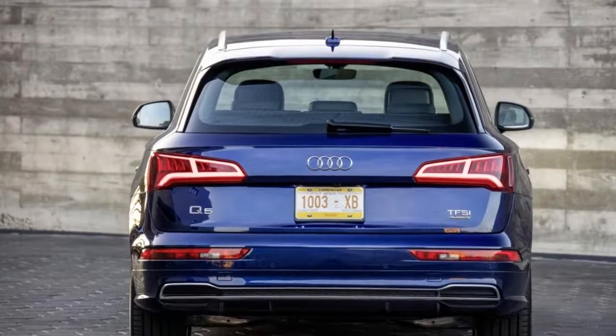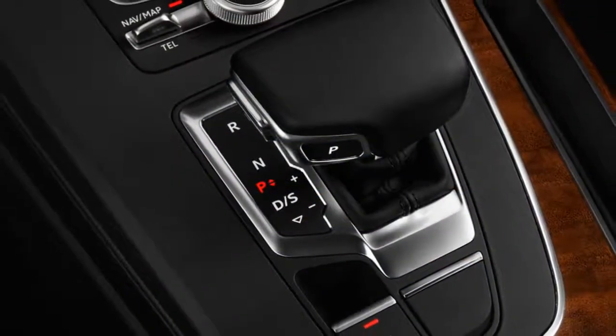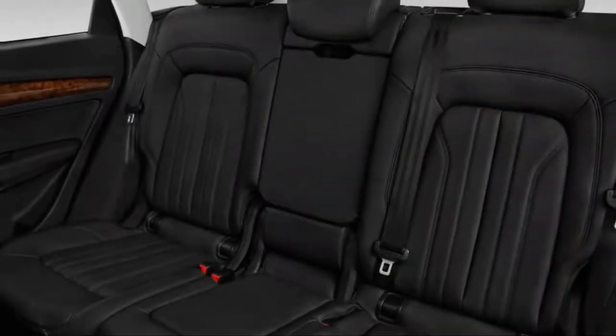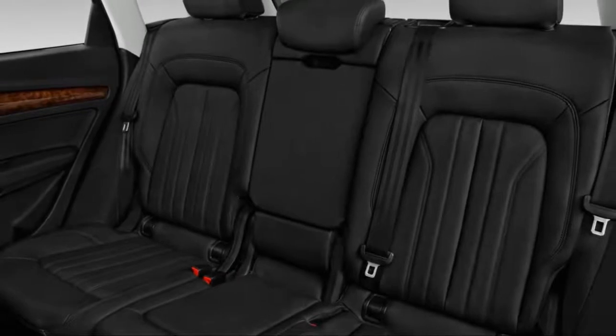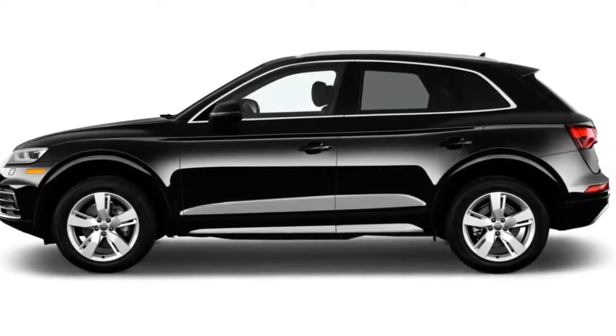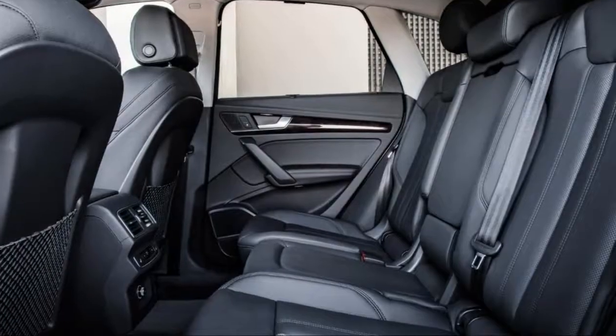Bigger changes come inside, with the Q5 gaining the automaker's latest interior design language. Unlike some Audis, its central display screen doesn't retract when not in use, meaning it looks something like a tablet computer held on via an aftermarket clip. It's a jarring element in an interior that is otherwise soothing and logical.